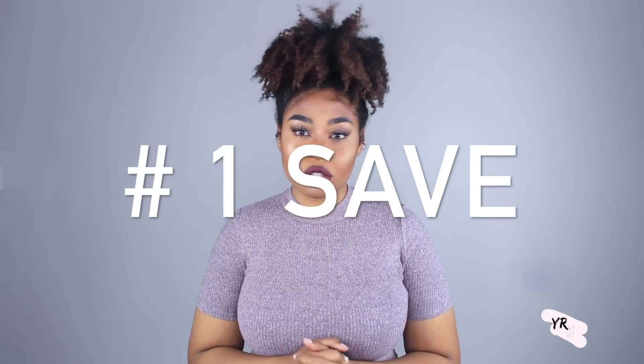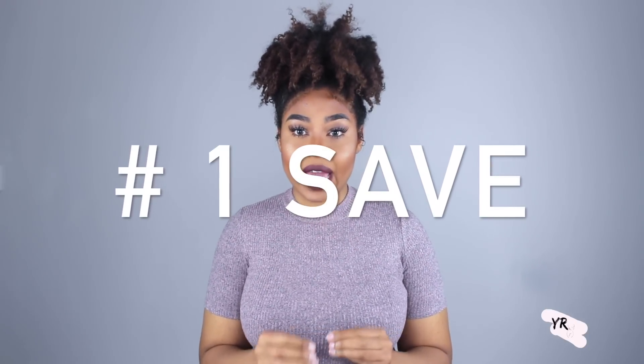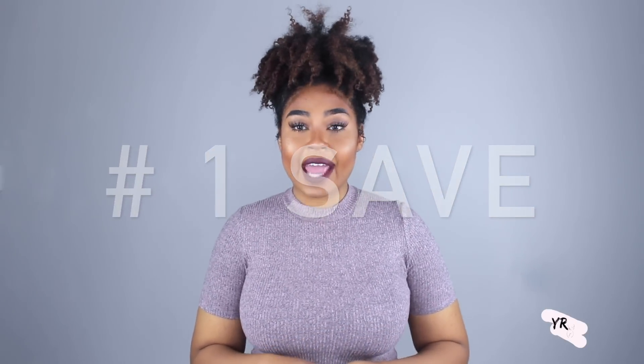Save. Save as much as you can. Expect the absolute worst — this will definitely come in handy just in case something comes up and you are needing money. You definitely have a savings set aside that can assist you. I highly recommend that you at least have a thousand dollars set aside prior to moving out.